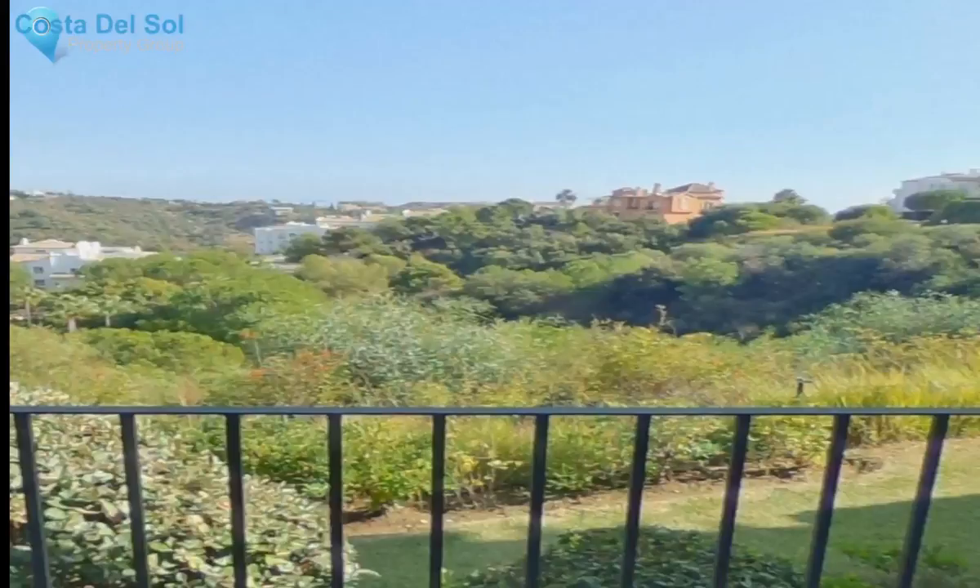The property consists of a spacious entrance hall leading to the well-sized lounge and open dining room area, from where spectacular views can already be enjoyed. There is plenty of room for a large dining room table, with a sitting room and lounge area also. The kitchen is sold fully equipped and has an adjacent laundry room.